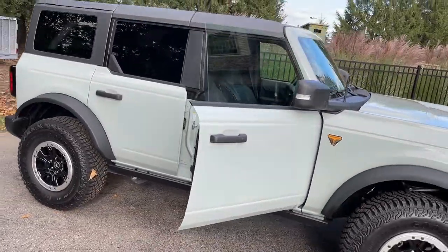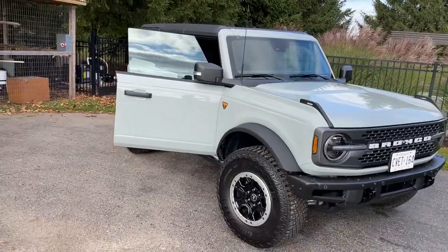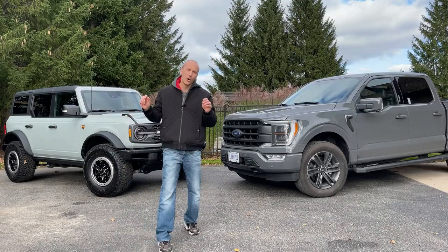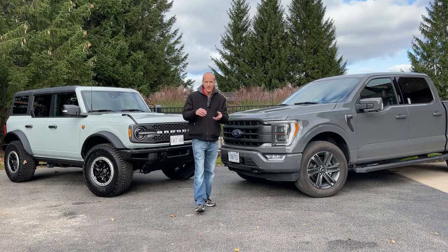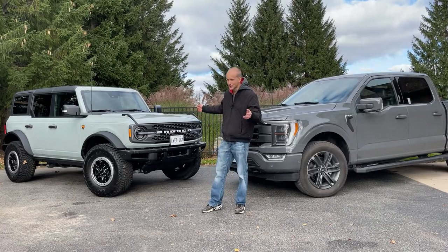I traded in my McLaren for a Ford Bronco and this Ford F-150. I've been a Ford fan for a long time and I've always had an F-150 or a Ford SUV, but this was my first Bronco, as this is a brand new vehicle.